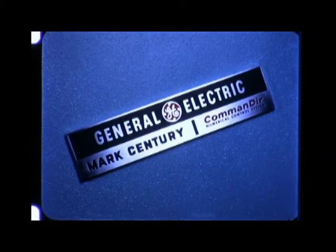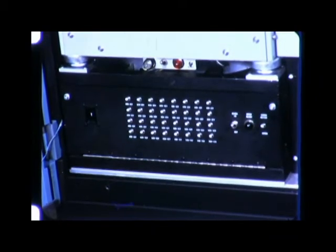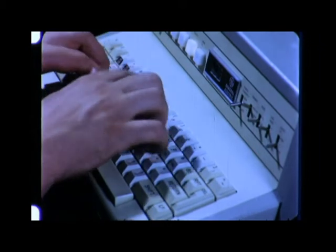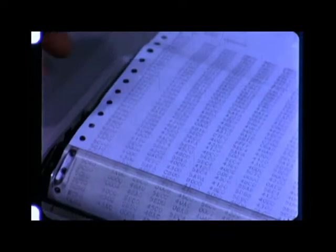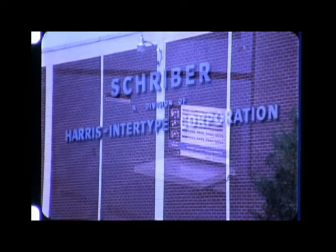Today, in response to industry's demand for greater productivity, General Electric has developed a computer-directed system called the Mark Century Commander, to increase the utilization time of NC equipment. The drum memory of the Commander system provides ample program storage, allowing the system to control up to 30 NC machines simultaneously. Part programs are entered into the Commander system through a GE Terminate 300 communications printer and processed by a G-Pack 30.